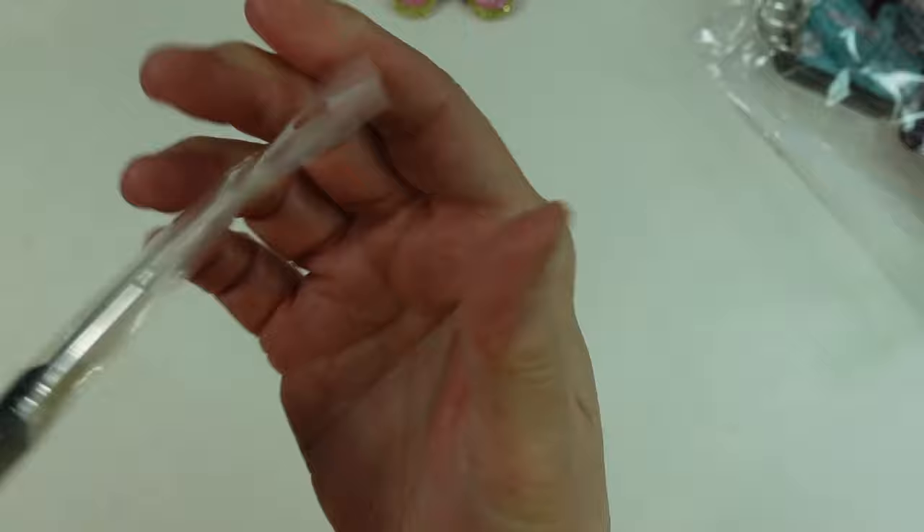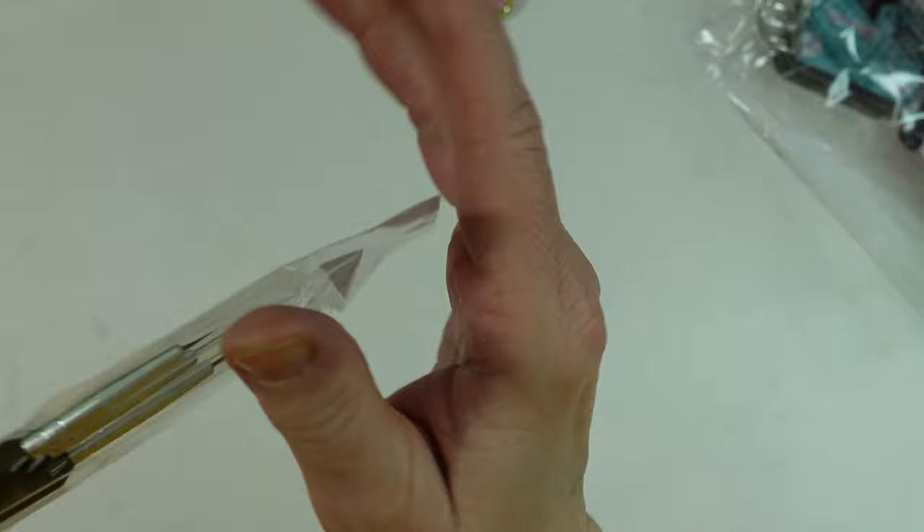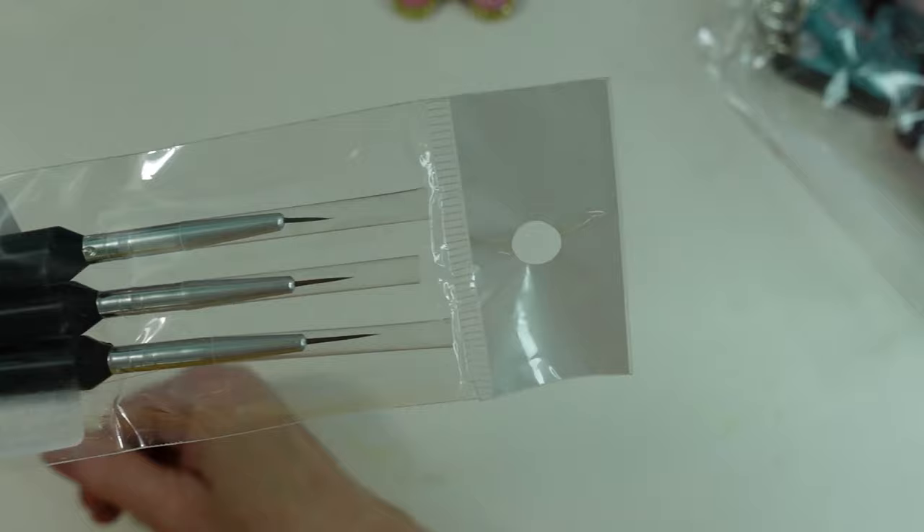I got these brushes. I'm going to leave them in the bag — they are just very fine, fine line. I believe these were for doing your nails, but they're so nice. See how fine they are? They would make very fine detail brushes.